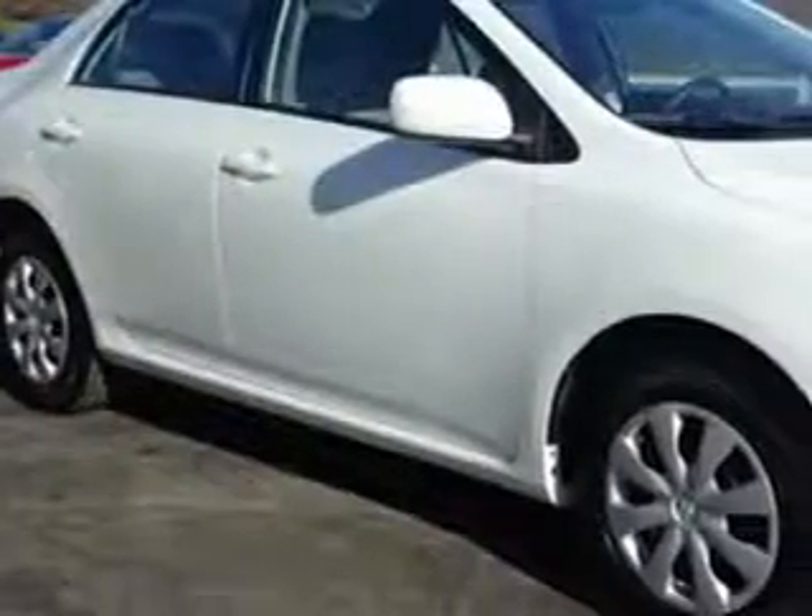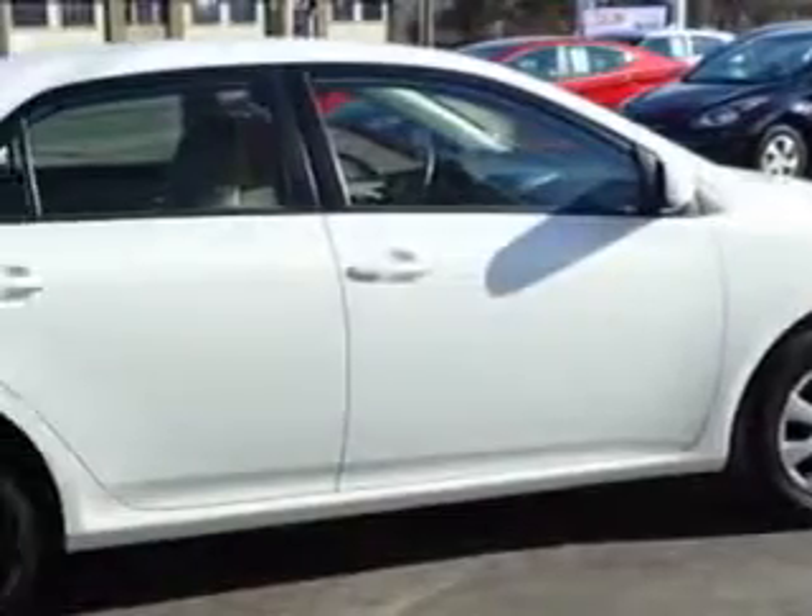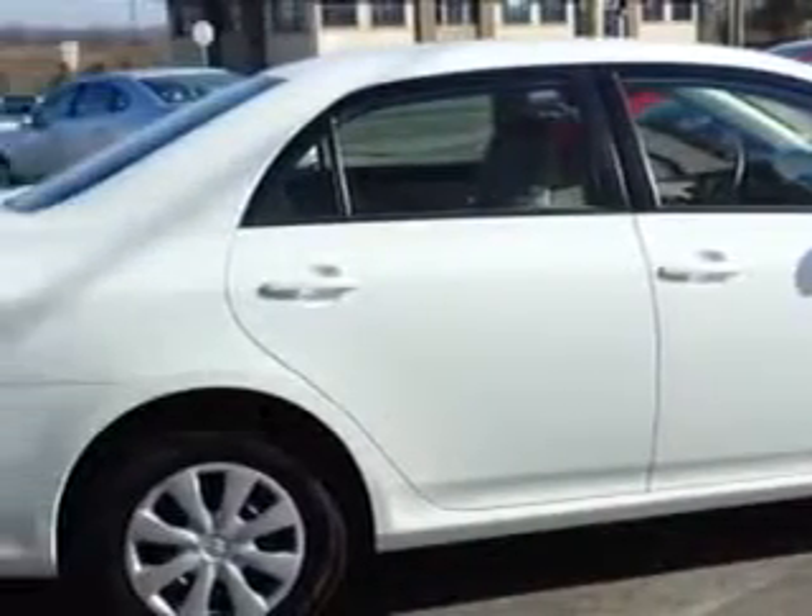You will love this super white 2011 Toyota Corolla, equipped with a 4-cylinder engine and an automatic transmission. Enjoy an exceptional 34 miles to the gallon on this great car with features like: